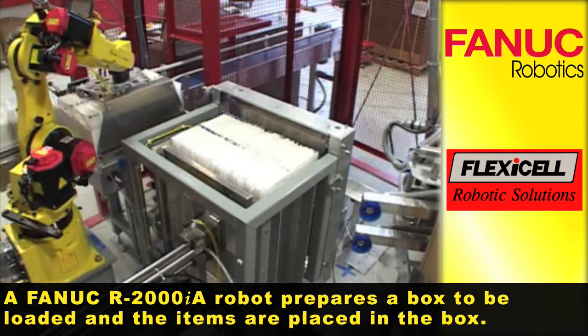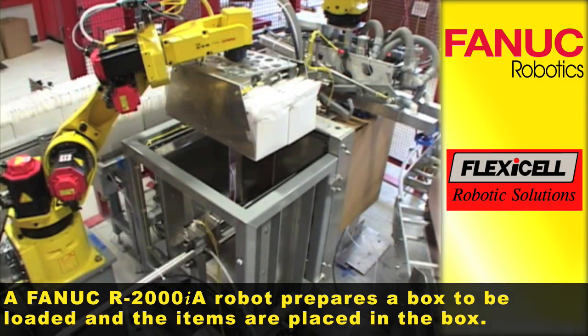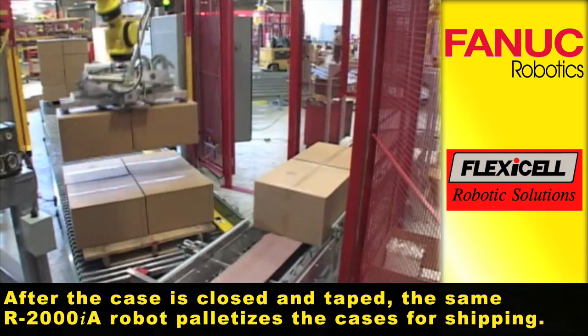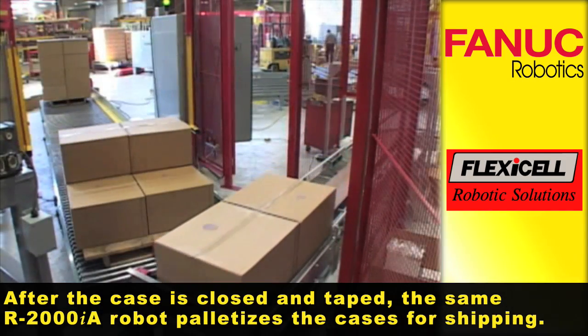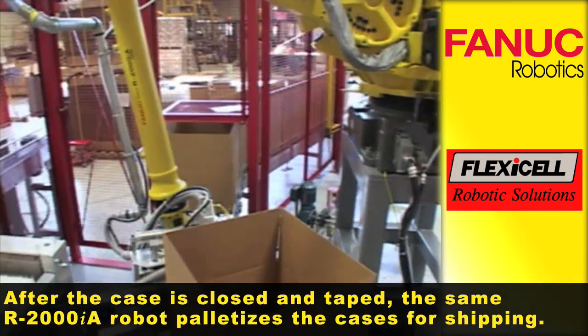A FANUC R2000IA robot prepares a box to be loaded and the items are placed in the box. After the case is closed and taped, the same R2000IA robot palletizes the cases for shipping.